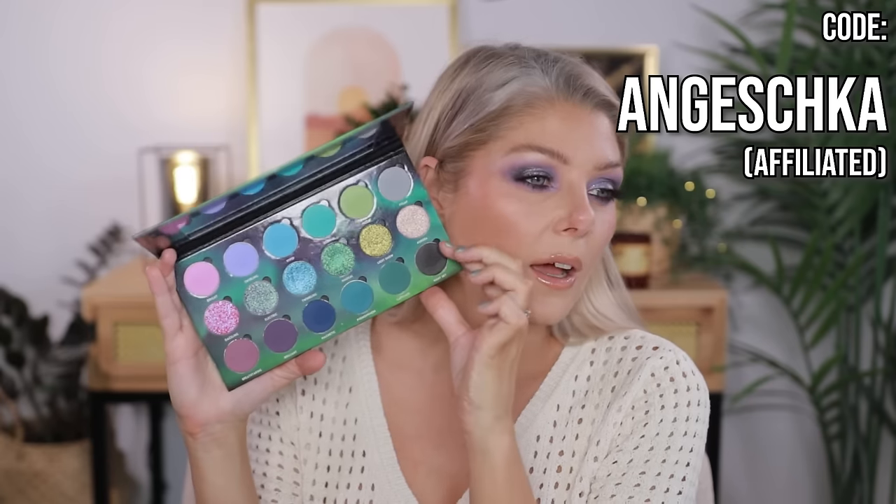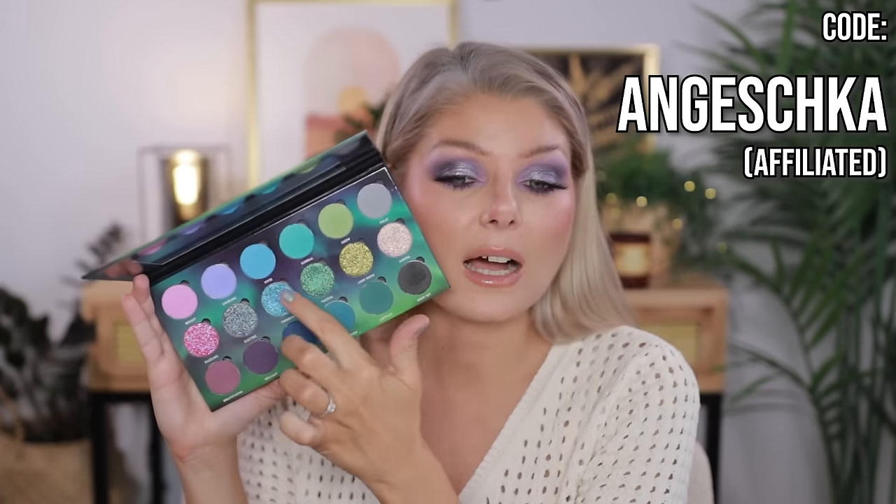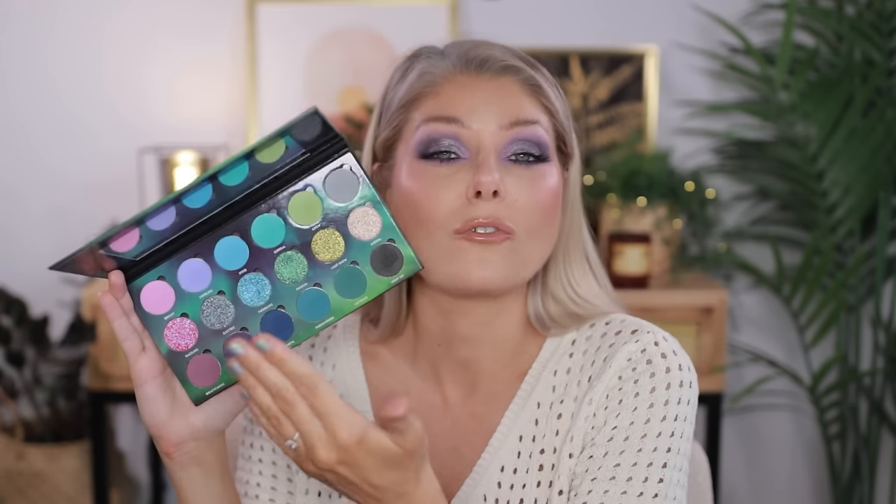I also have the Aurora Lights palette — I have a tutorial on this one too. The formula is great. I personally wish these shades were a smidge lighter, as I need something slightly lighter to finish a look, but that's just personal preference. The quality is beautiful and I love the aurora lights theming — that's really fun.